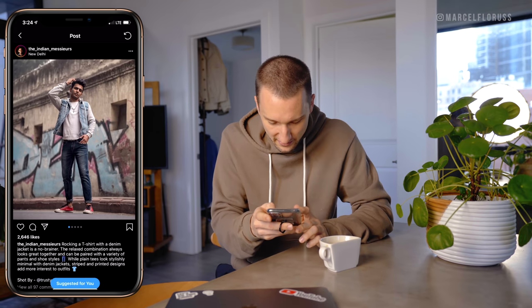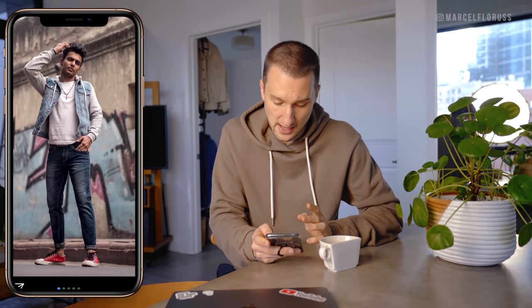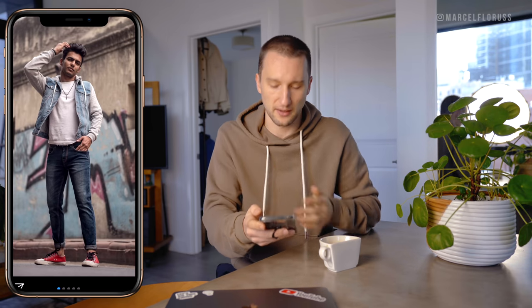Next up, we've got denim on denim with a white t-shirt. I don't like those types of jackets anymore — I feel like they were big a few years back where you have the denim trucker jacket part, then the hoodie sleeves made of sweatshirt material. I would maybe roll the pants a little bit wider; I think the roll is a little bit too slim. And I don't like the shoes personally — not any low-top Converse, well most of them.